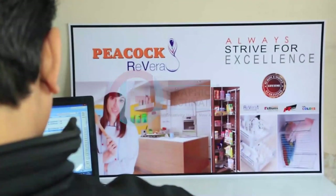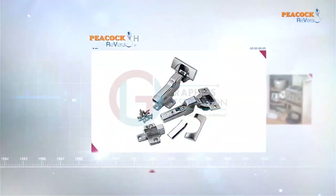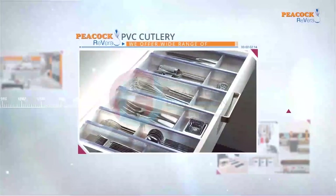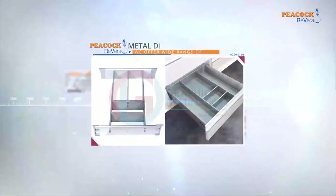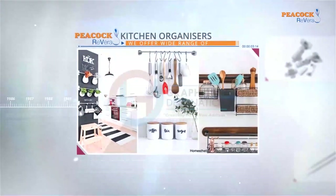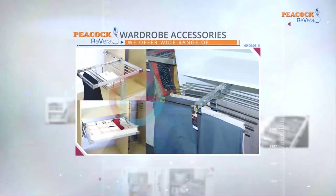Peacock Rivera offers a wide range of drawer slides, hinges, tandem box, PVC cutlery, metal divider, modular kitchen accessories, kitchen organizers, kitchen storage solutions, wardrobe accessories and more. I am Mohish Sharma, Director of Rakshan Home Styles, an ISO 9001-2015 company. We are the manufacturer of kitchen accessories, wardrobe accessories and cabinet hardware.